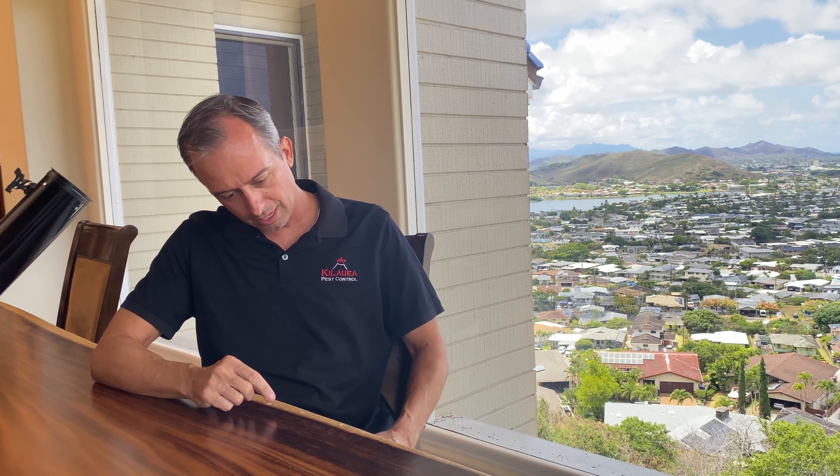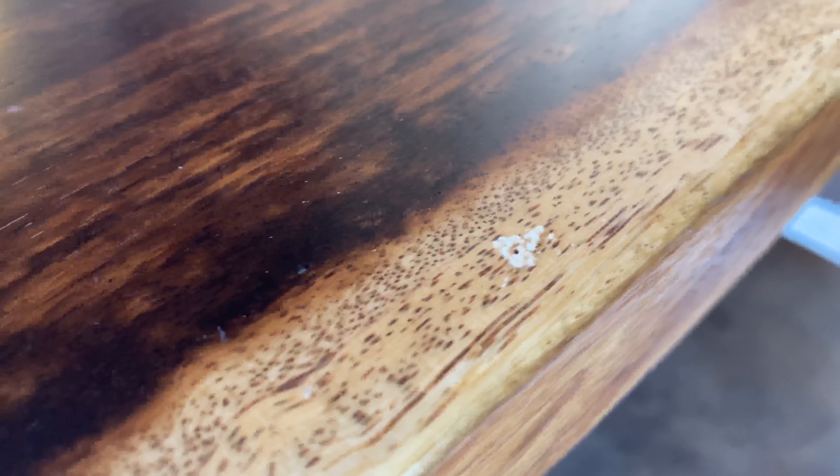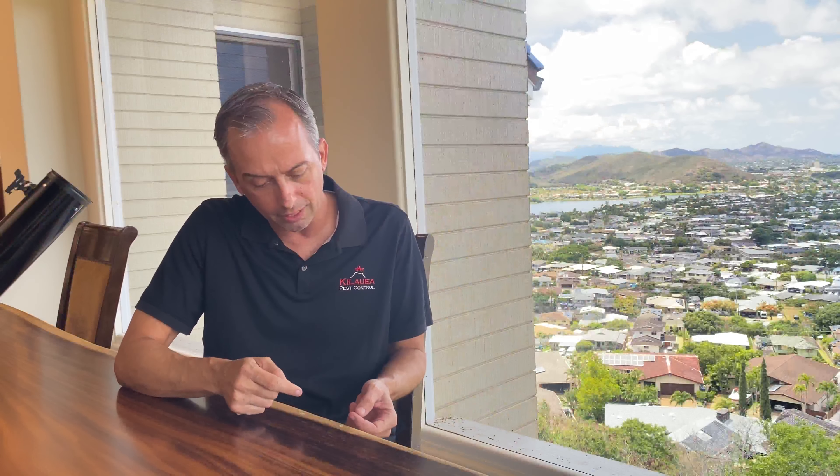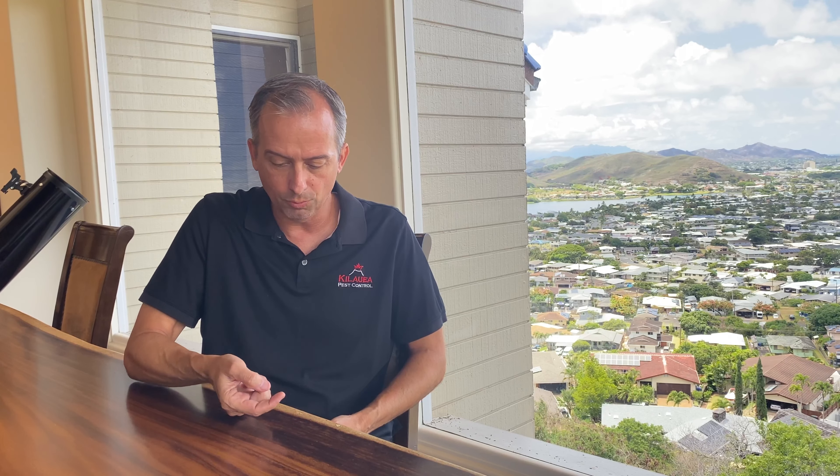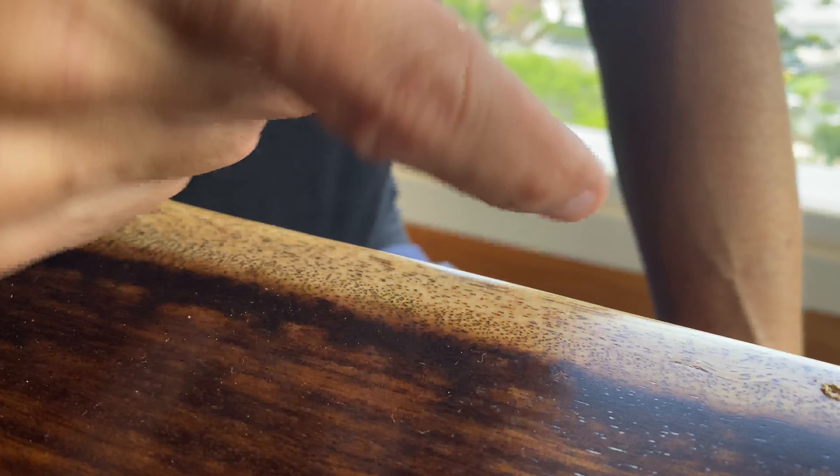Hey guys, it's John from Kilauea Pest Control here, looking at what could be considered drywood termite droppings — but these are actually powder post beetles in this wood table. You can see these holes; it kind of looks like drywood termite droppings, but if you feel it, it's more like dust — the consistency of flour.